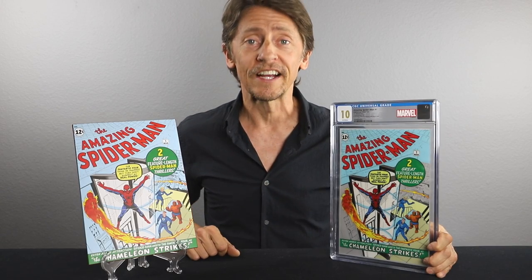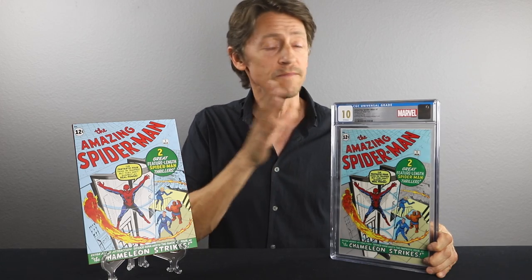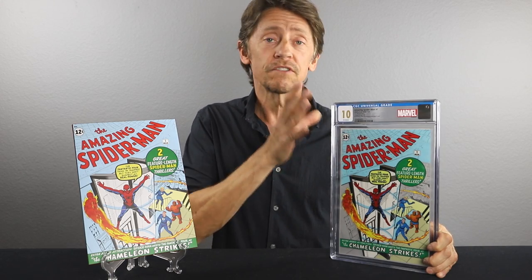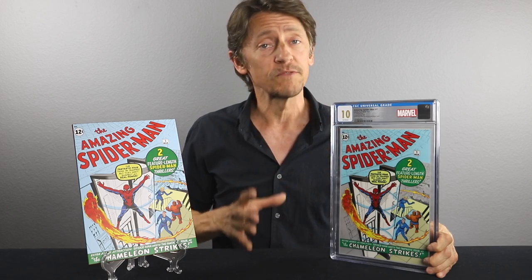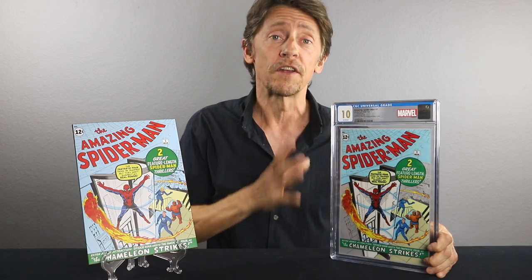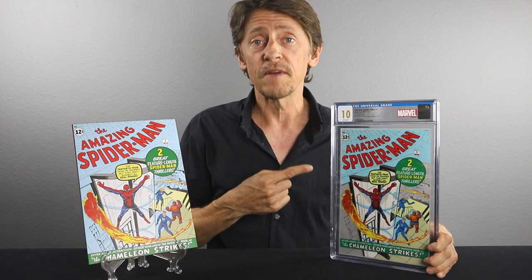Hello everybody and welcome back to Certifact Collectibles. Super quick video for you guys today. I just want you to be aware that the Marvel Classic Comics series — the one ounce silver foil cover replica series, started by Harvester Investments and Marvel Comics back in 2018 — has started up again. This is the first release of 2023: The Amazing Spider-Man number one.